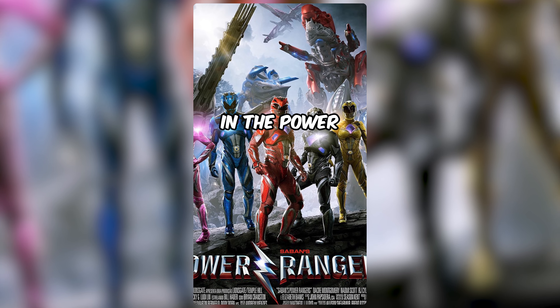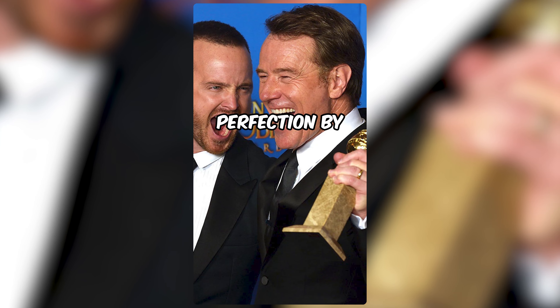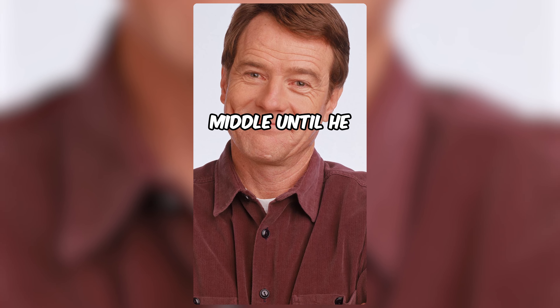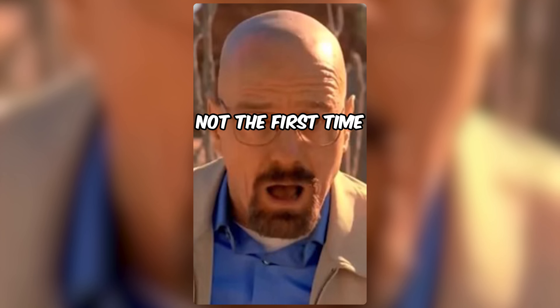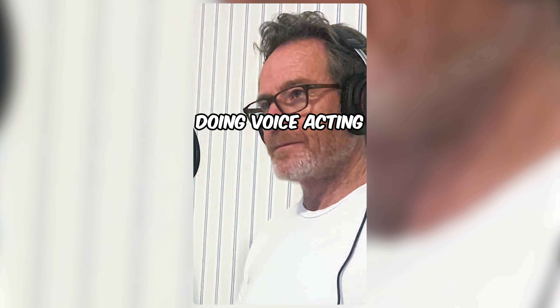Why was the guy from Breaking Bad in the Power Rangers movie? The beloved anti-hero of Breaking Bad, Walter White, was played to perfection by Bryan Cranston, who was known mainly as the lovable dad on Malcolm in the Middle until he landed the role in Breaking Bad. He was also cast as Zordon in the most recent Power Rangers movie, but did you know that this was not the first time he's been involved with the franchise? Among his first roles in Hollywood was doing voice acting.